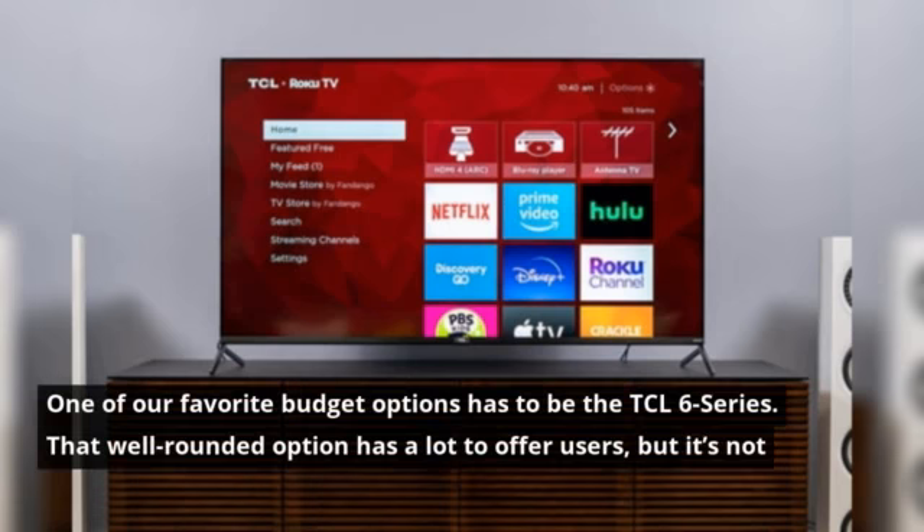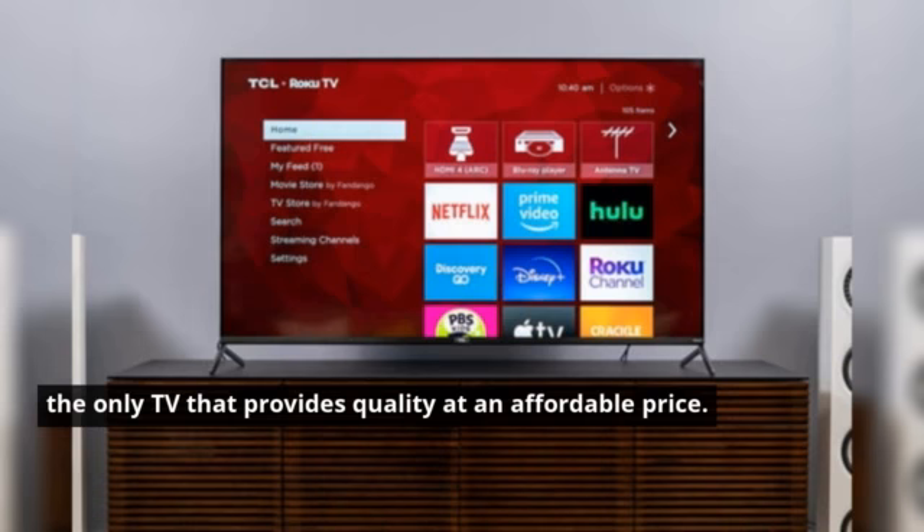One of our favorite budget options has to be the TCL 6 Series. That well-rounded option has a lot to offer users, but it's not the only TV that provides quality at an affordable price.